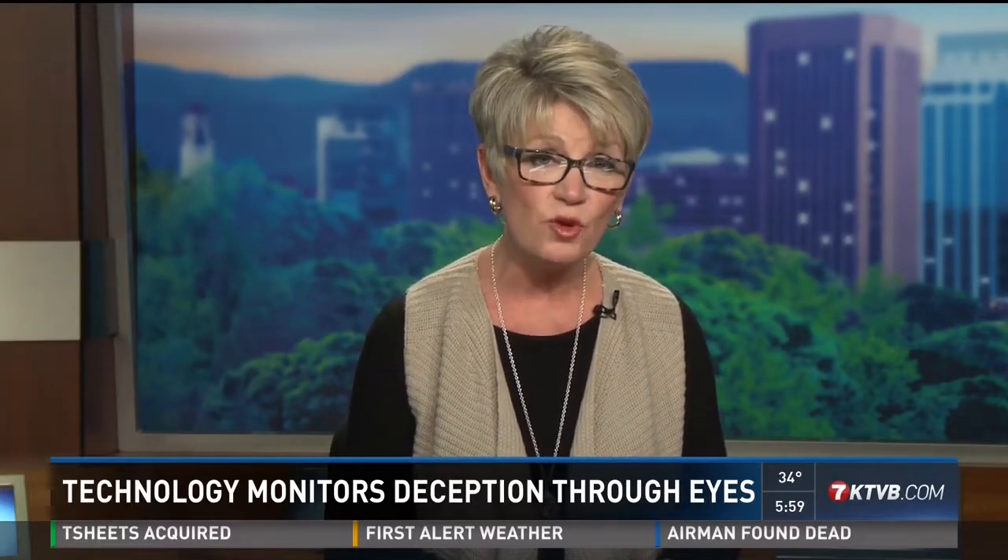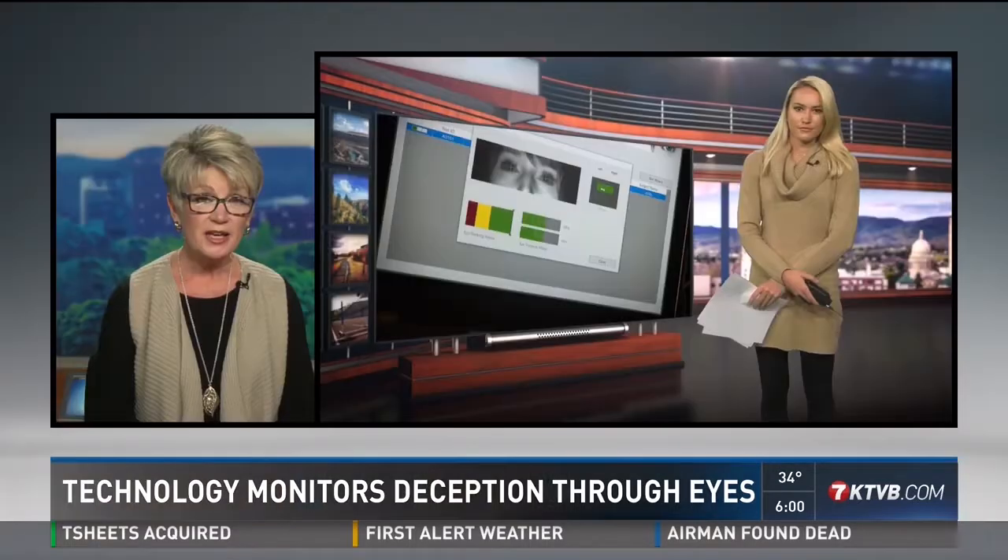Good evening. You've probably heard the saying, the eyes are the window to the soul. And now scientists are proving that in a way with new lie detection technology. It's called Eye Detect. The test gauges whether someone is being deceptive based on eye movement and eye behavior. KTVB's Gretchen Parsons got to see how it works today.